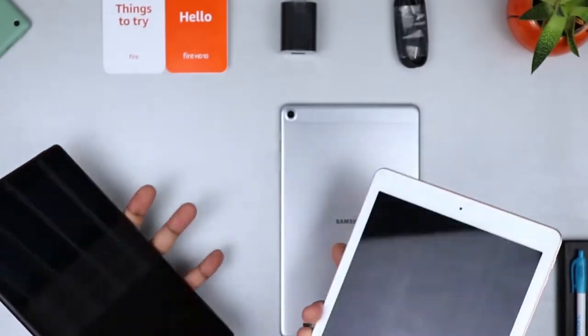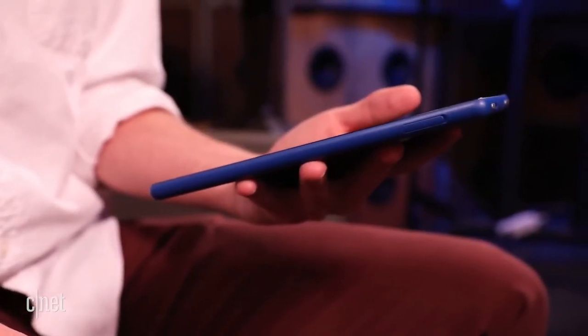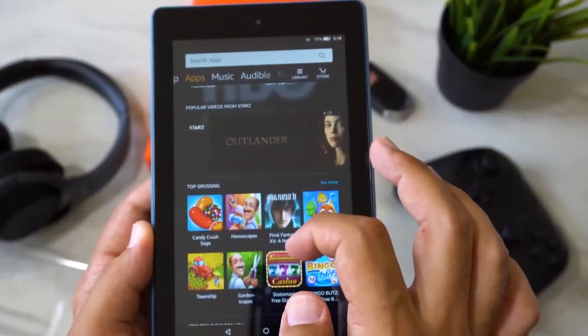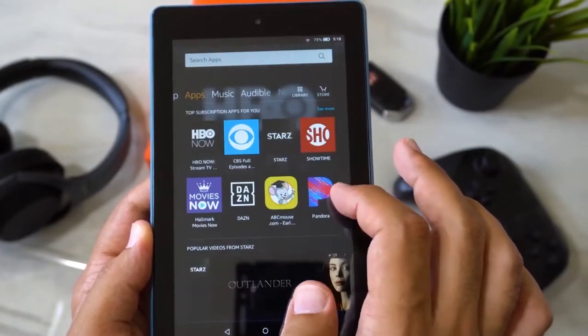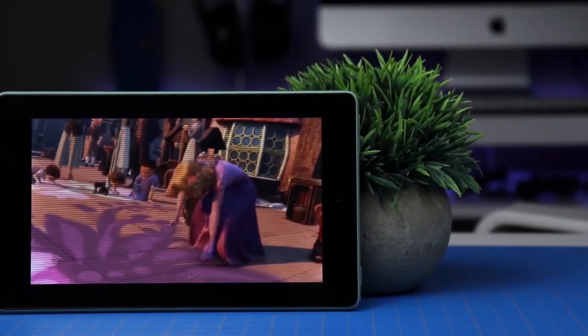If you, a family member, or a friend wants a portable tablet for streaming and light gaming, then the Fire 7 is worth a look. It's one of the cheapest tablets out there and it supports Netflix, Hulu, Disney+, and of course Prime Video. Alexa is built-in and you can expect up to 7 hours of battery life.